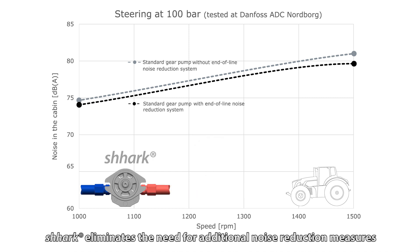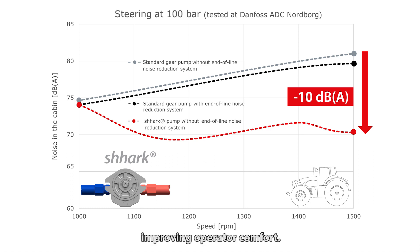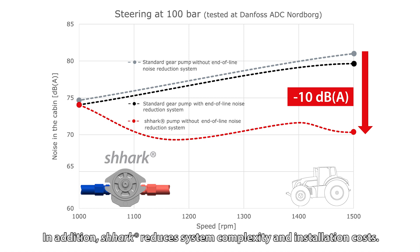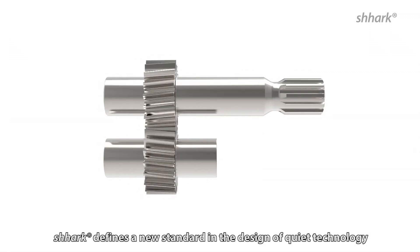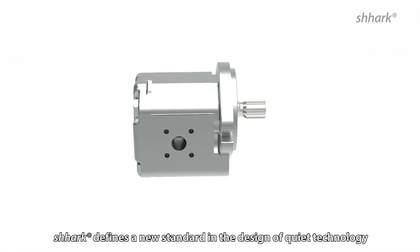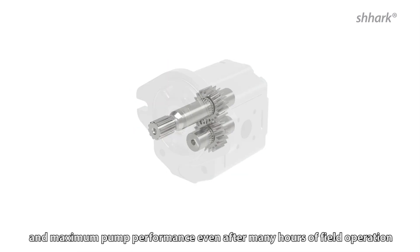Shark eliminates the need for additional noise reduction measures and reduces cabin noise by up to 10 decibels, improving operator comfort. In addition, Shark reduces system complexity and installation costs. Shark defines a new standard in the design of quiet technology. The special profile of the gear tooth ensures low noise and maximum pump performance, even after many hours of field operation.